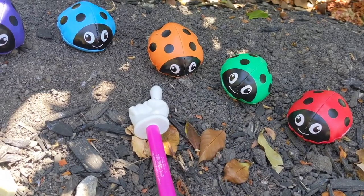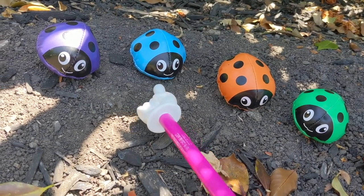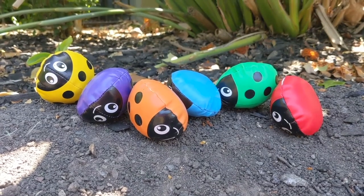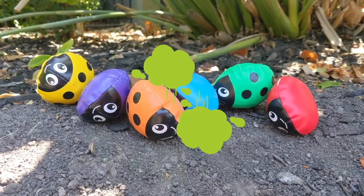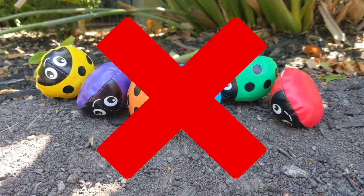Don't eat me. But if the predator still wants to eat the ladybug, then the ladybug will act dead, like this. But if the predator still wants to eat the ladybug, then they will release stinky liquid from themselves, saying: I look bad and I smell bad. Don't eat me.